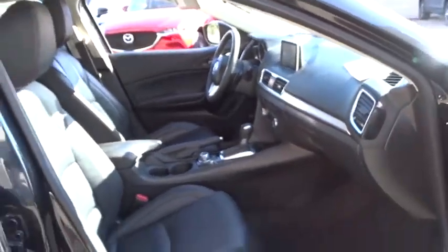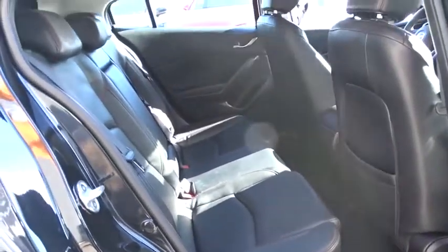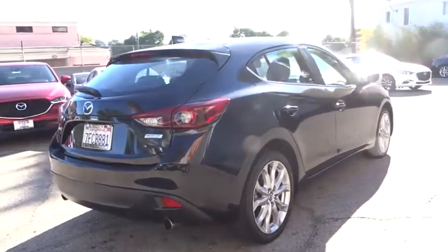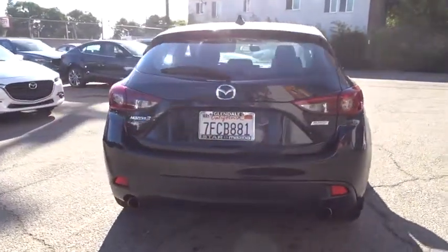Electronic stability control, trip computer, overhead console, remote keyless entry, brake assist, Sirius satellite radio, tachometer, panic alarm, front reading lamps, front bucket seats, driver vanity mirror, rear window wiper. This beauty is sure to make you the talk of the neighborhood, so call or drop in for a test drive today.